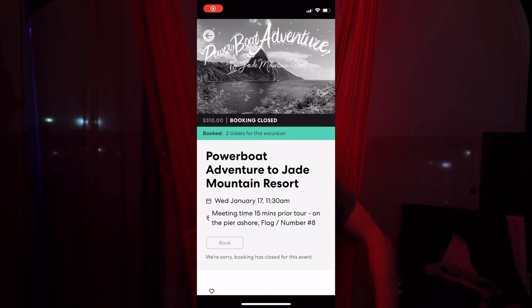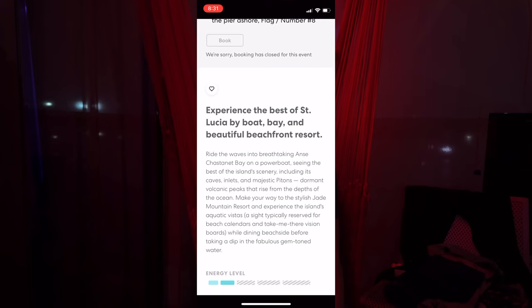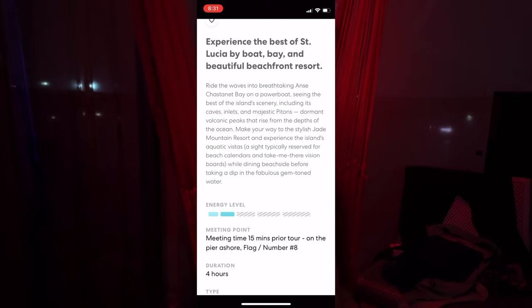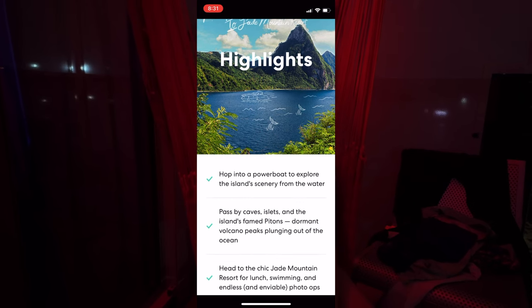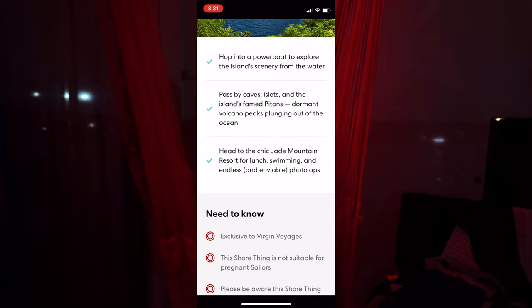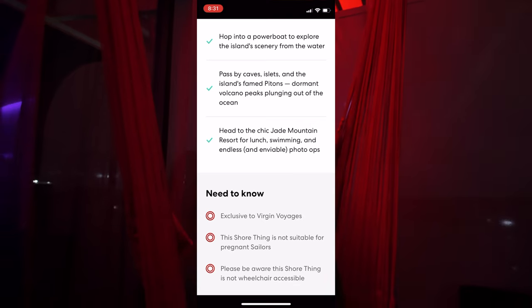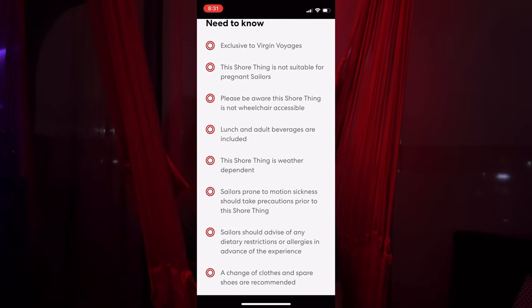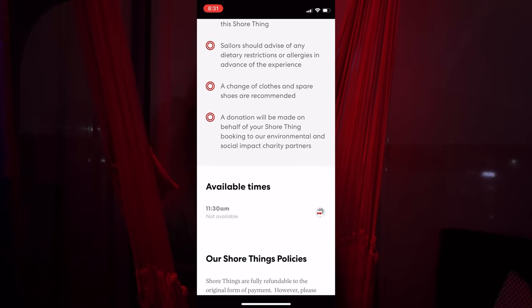Here's what it says: experience the best of St. Lucia by boat, bay, and beautiful beachfront resort. Ride the waves into breathtaking Anse Chastanet Bay on a powerboat, seeing the best of the island's scenery, including its caves, inlets, and majestic pitons — dormant volcanic peaks that rise from the depths of the ocean. Make your way to the stylish Jade Mountain Resort and experience the island's aquatic vistas, a site typically reserved for beach calendars and take-me-there vision boards, while dining beachside before taking a dip in the fabulous gem-toned water. Highlights include a powerboat ride passing by caves, islets, and the island's famed pitons, then heading to the chic Jade Mountain Resort for lunch, swimming, and endless enviable photo ops.